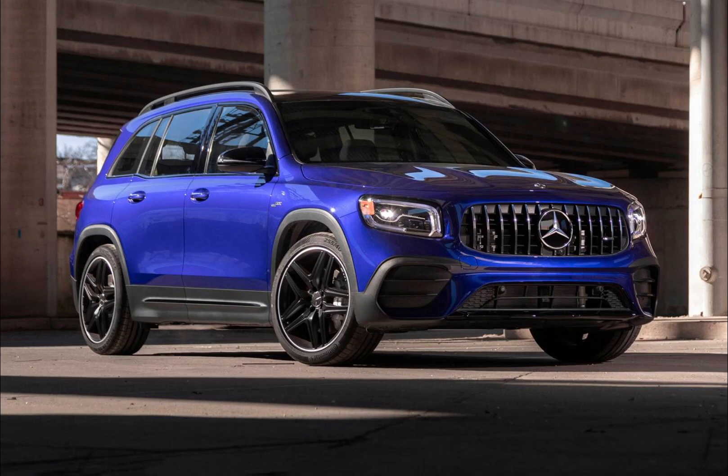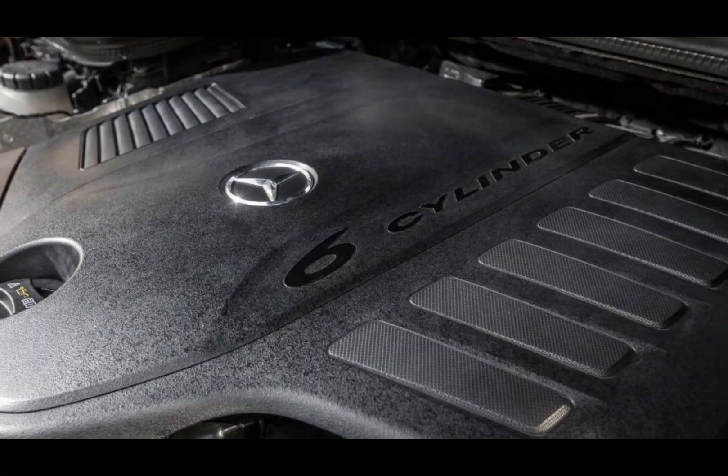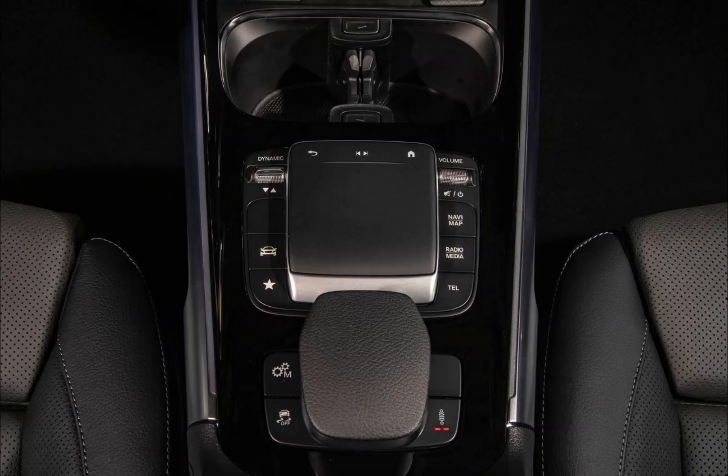The Mercedes-Benz GLS 450 4Matic is a luxury SUV that boasts a powerful 3.0-liter V6 engine that produces 362 horsepower and 369 lb-ft of torque. This engine is paired with a 9-speed automatic transmission and a 4Matic all-wheel drive system, allowing for smooth and responsive performance on any terrain.